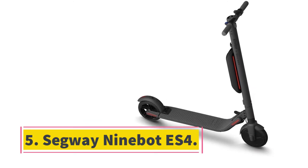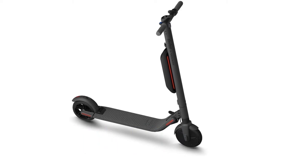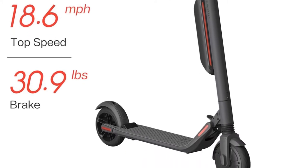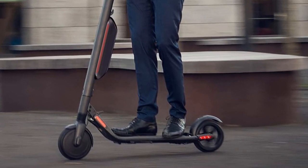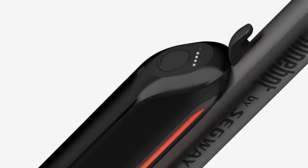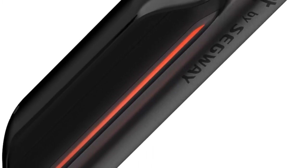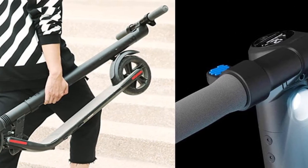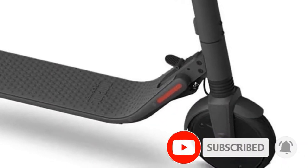At number 5, the Segway 9Bot ES4. The Segway 9Bot ES4 packs a punch with dual batteries, up to 800 watts of power, a top speed of 19 miles per hour, and a travel range of up to 28 miles. The powerful commuter scooter can also accommodate users up to 220 pounds. It's still lightweight and portable, thanks to a one-step folding system that allows you to store and travel anywhere with the scooter. Although Segway's scooter comes with a hefty price tag, you also get advanced tech features.